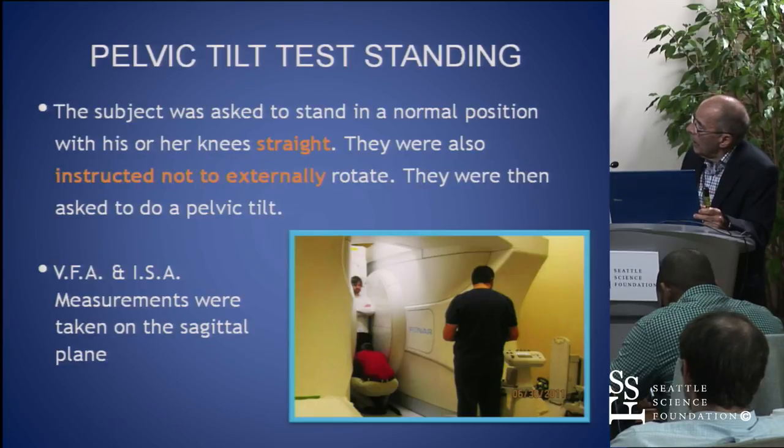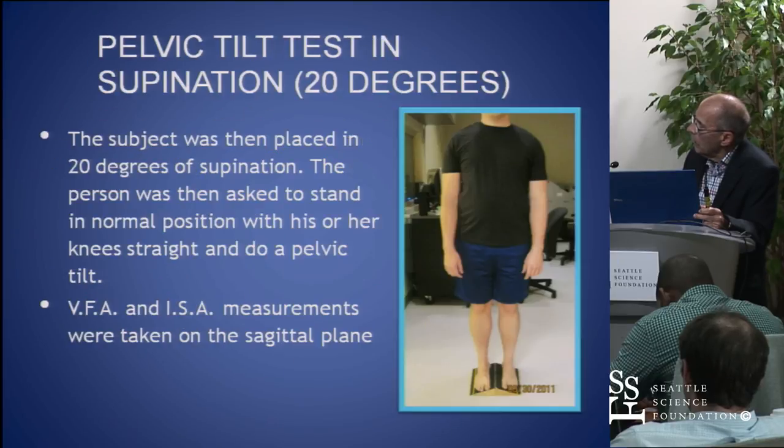I created this test in the office called the new pelvic tilt test. We added 20 degrees of varus and then had them do the pelvic tilt. It's really easy after you supinate the foot to get the pelvis in a posterior position and reduce the lordosis. We put them in the standing MRI, kept their knees straight, did the two measurements of the vertebral floor angle and the intersegmental angle, and then did the same thing with supination.